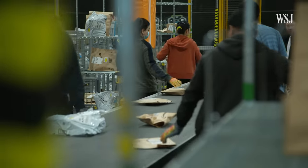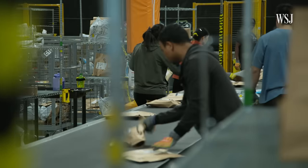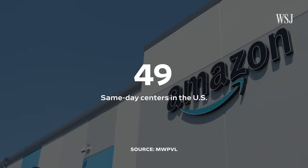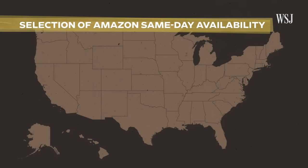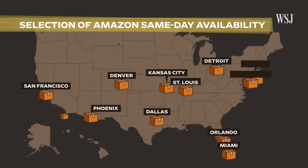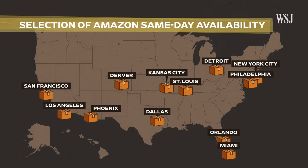We're delivering between 25,000 and 30,000 packages a day to our customers. This facility in Renton, Washington is one of 49 same-day delivery centers across the country. Unlike Amazon's larger warehouses, these smaller sites prepare products for immediate delivery, a service that's available in more than 90 metropolitan areas.